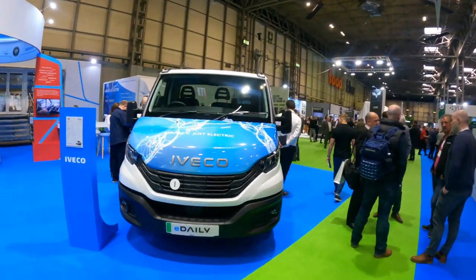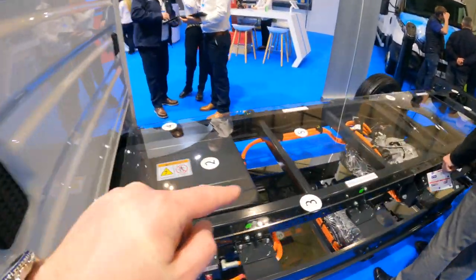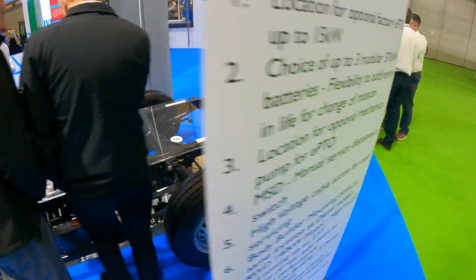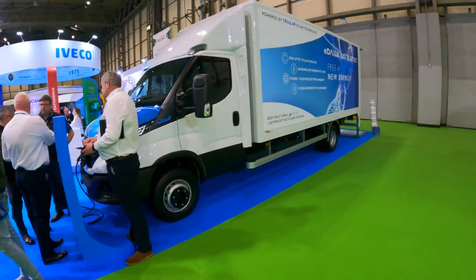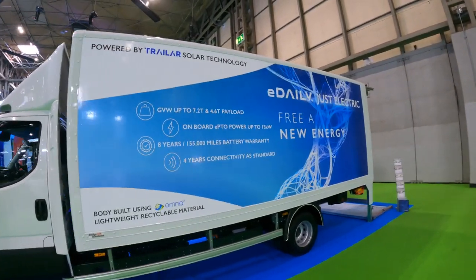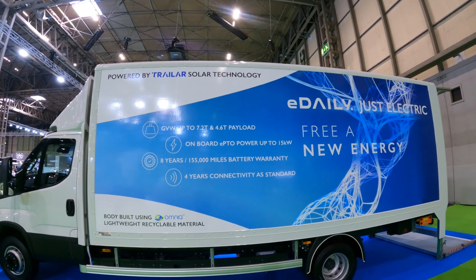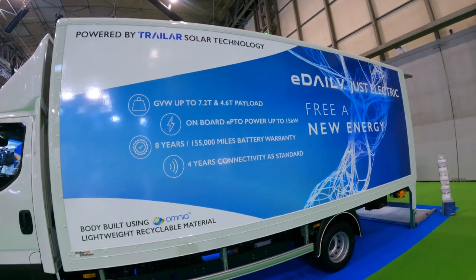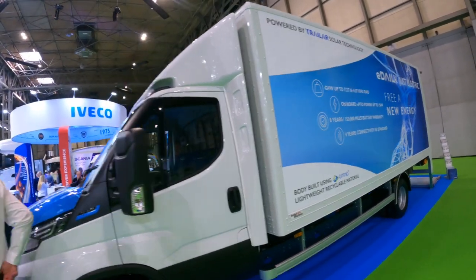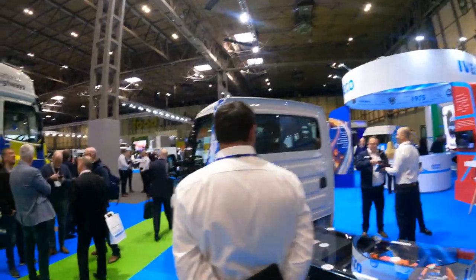Here on the IVECO stand we have the E-Daily, which was also seen at Hanover IAA. This is the chassis unit version so you can see exactly what's underneath. There's also a box body variant with a trailer solar roof on top, which is interesting. Gross vehicle weight goes up to 7.2 tons, on-board power up to 15 kW, a range of 155 miles, and 4-year connectivity as standard. There's also a regular van version on the far side.